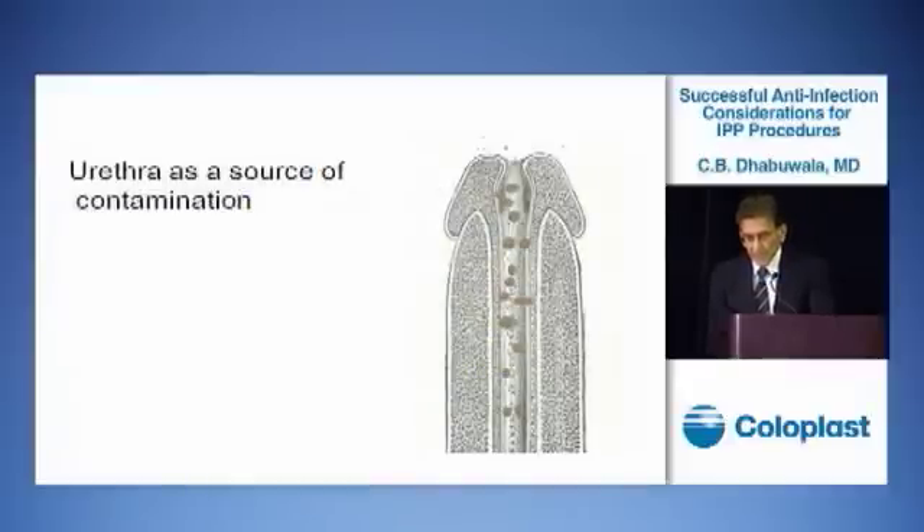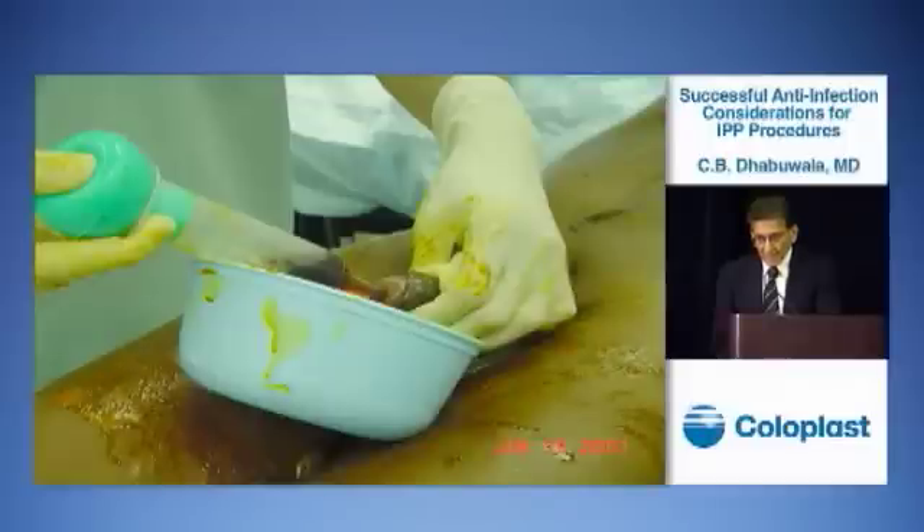The distal urethra also has a lot of bacteria, and we try to clean this off by irrigating the urethra with 5% betadine solution just prior to surgery.